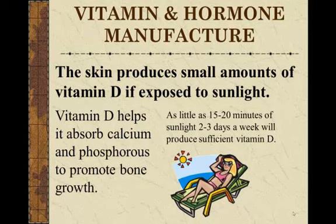Your skin also manufactures vitamin D. Your skin has the ability to produce small amounts of vitamin D if it gets sufficient sunlight. What is sufficient? About 15 to 20 minutes, two to three times a week — that would be enough for your body to make the amount of vitamin D it needs. Vitamin D is very important for the strength of our bones because it helps absorb the calcium and phosphorus which make up our bones.